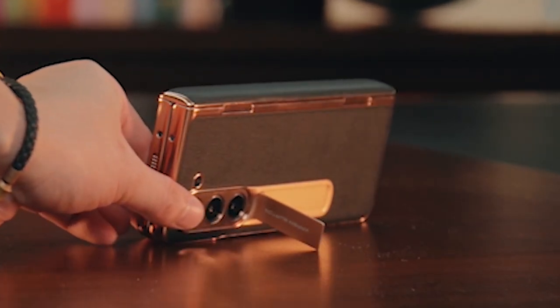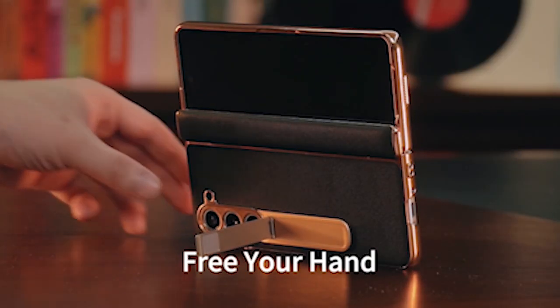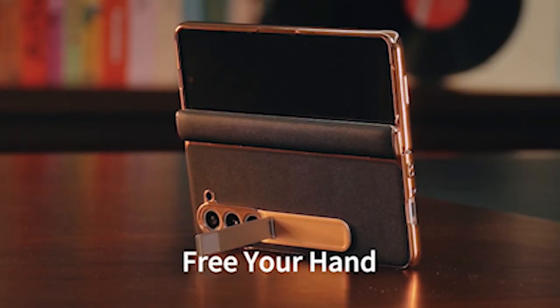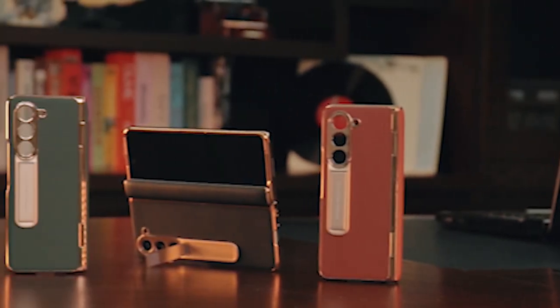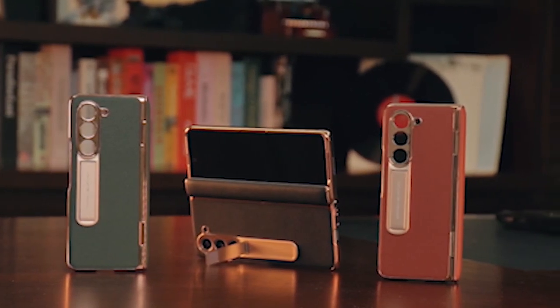Say goodbye to the hassle of applying a separate screen protector — this case comes with a built-in screen protector that safeguards your phone display from scratches, smudges, and ordinary wear and tear. With this innovative feature, you can have a clear viewing experience without losing protection.